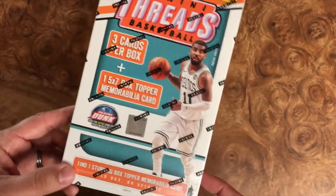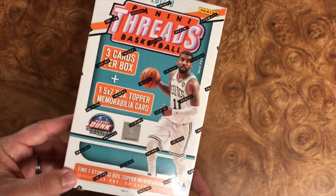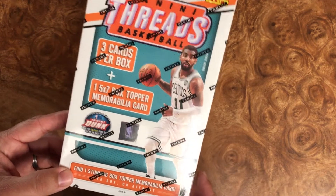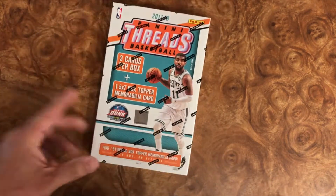So hopefully we get something rad in this one here. Maybe a numbered memorabilia card. Five by seven is going to be pretty rad. And then hopefully some base cards as well.